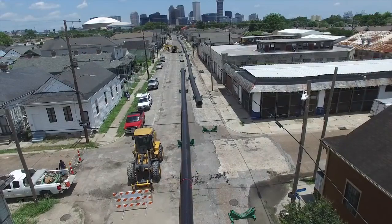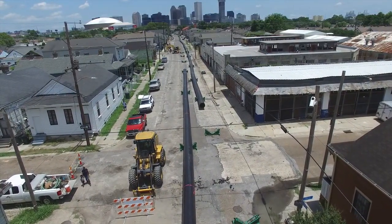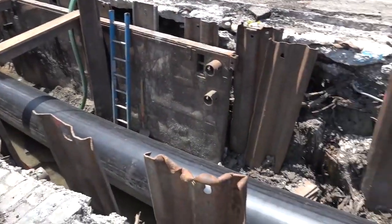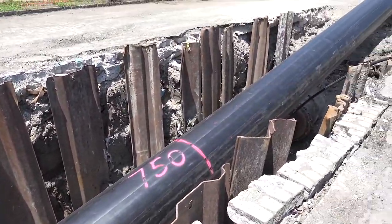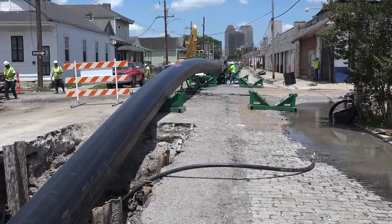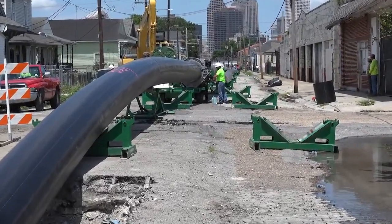At the end of the first 900 feet of pipe string nearing the insertion pit, the pull is stopped and the next 900 feet of HDPE is fused on. During this process, the first section of HDPE that already entered the host pipe remains in its reduced state as constant tension pull equipment is used. Setup and fusion of the second string of HDPE to the first took around two hours.